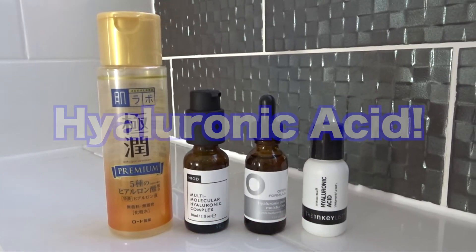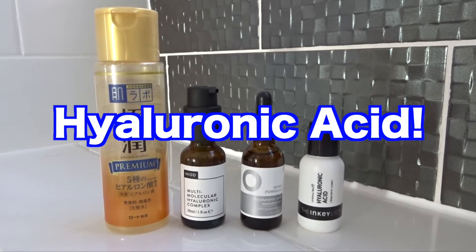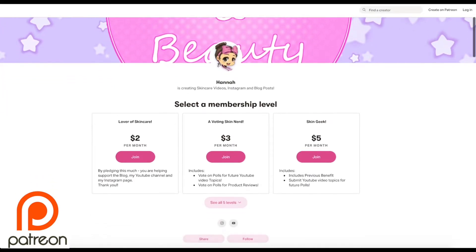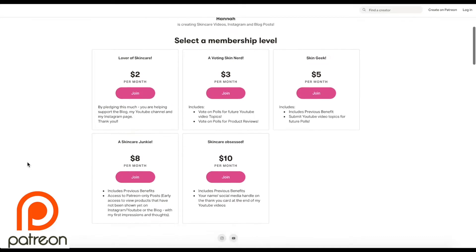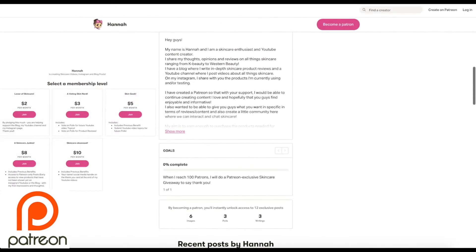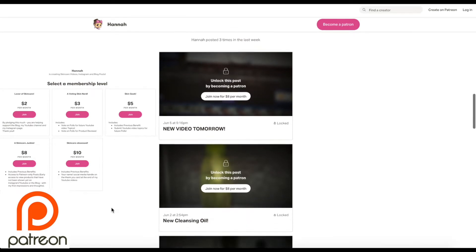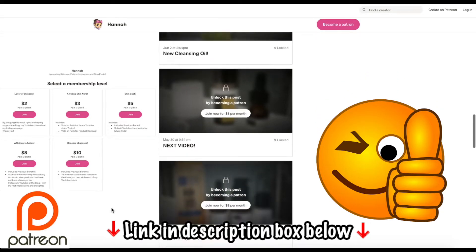In this video, I'll be talking hyaluronic acid and showing you some swatches of hyaluronic acid products from different brands. If you could please give this video a big old thumbs up, I would really appreciate it. Also, if you would like to support the channel on Patreon, there are many perks and benefits such as voting on various polls including YouTube video topics and skincare review polls. You can also be part of the Patreon community, where you get to exclusively see new products I've gotten and hear my early first impressions. I'll leave the link down below.